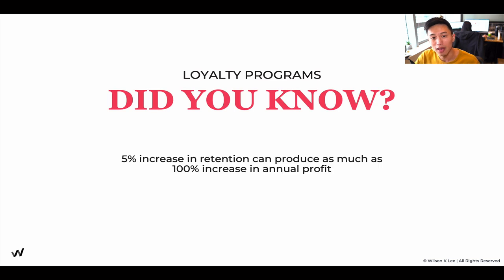Did you know that a 5% increase in retention of your existing customers would produce as much as a 100% increase in your profits? That means if you can keep five people out of 100, you're going to be able to make 100% more profits that you can put in your pockets. That's a lot of money you can save by focusing on your repeat customers, which not a lot of people do.